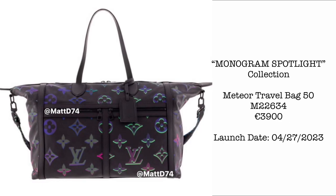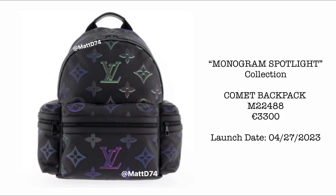Let's start with the Monogram Spotlight Collection, launching April 27, 2023. First, we have the Meteor Travel Bag size 50, priced at €3,900. Next, we have the Comet Backpack at €3,300.